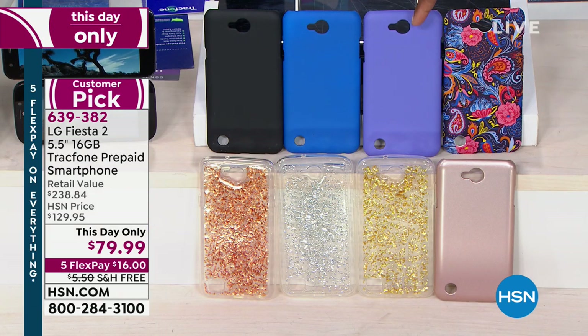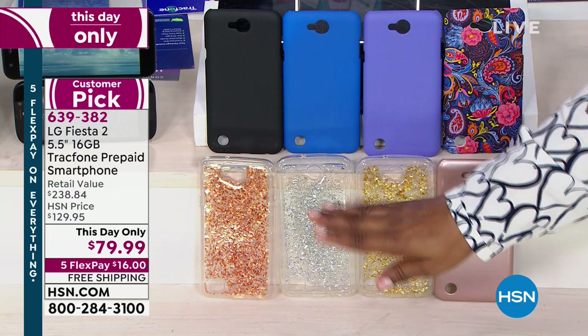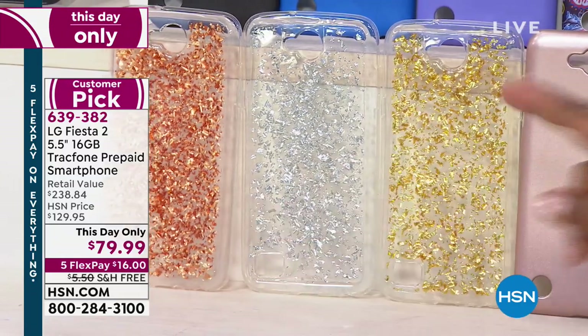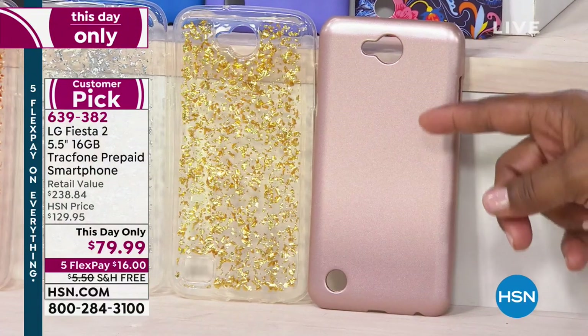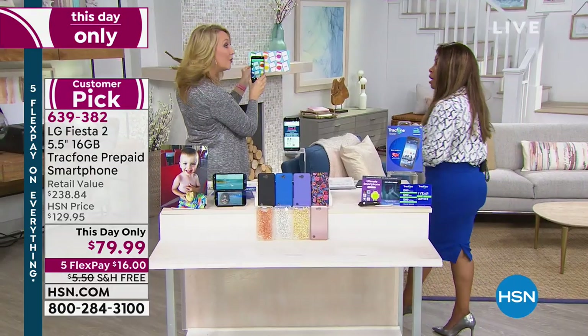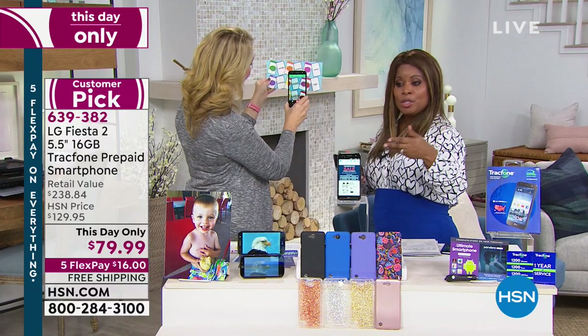We've got the paisley, the purple — don't wait on that one, it's limited — the blue is my personal favorite, black, beautiful rose gold, silver, traditional gold, and a solid rose gold. The rose gold is most limited. We've got Mother's Day coming up, spring breaks, and spring graduations coming up really soon. This is a great gift.